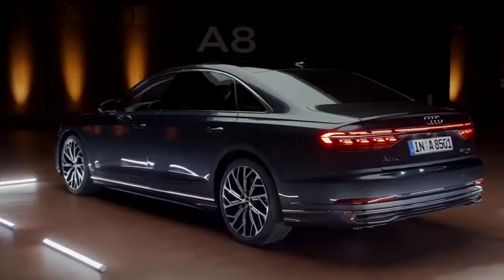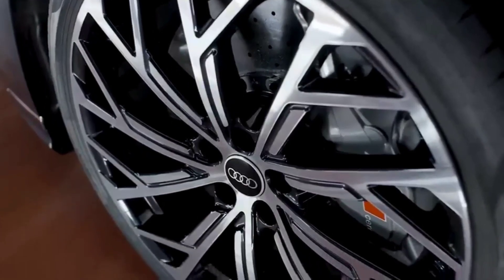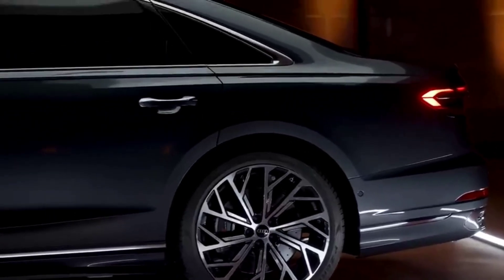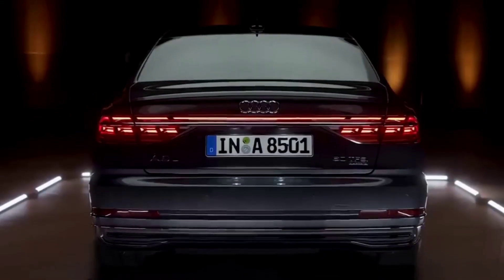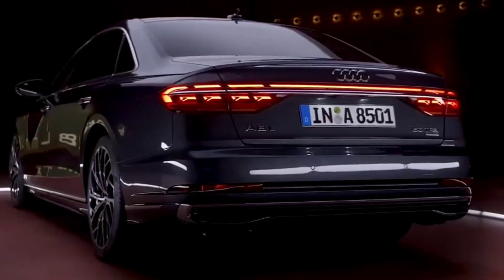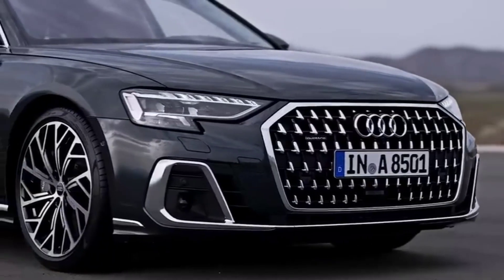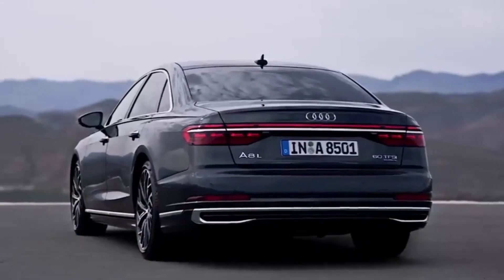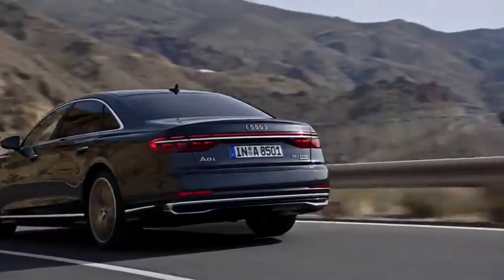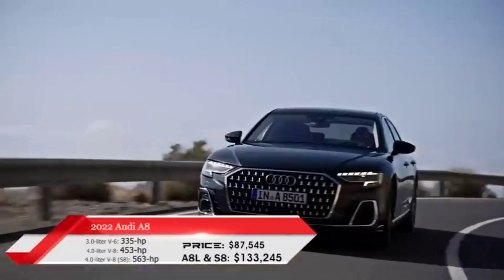The 2022 Audi A8 is available with a choice of two powerful and efficient engines. The standard engine is a 3.0-liter V6 that produces 335 horsepower and 369 pounds-to-foot of torque. The optional engine is a 4.0-liter V8 that produces 453 horsepower and 487 pounds-to-foot of torque. Both engines are paired with an 8-speed automatic transmission and Audi's Quattro all-wheel drive system.